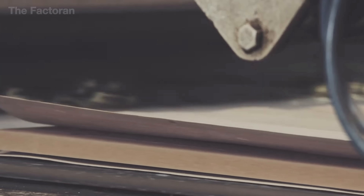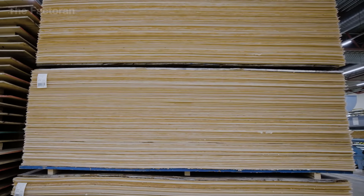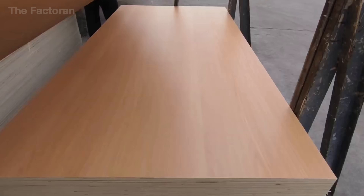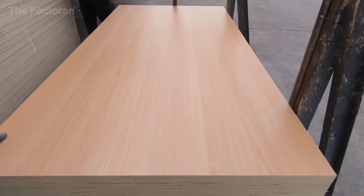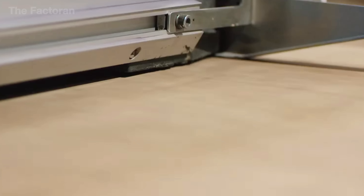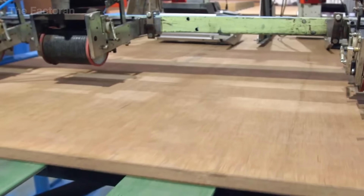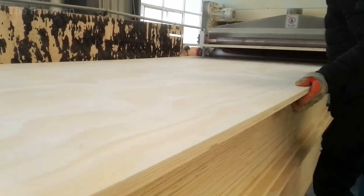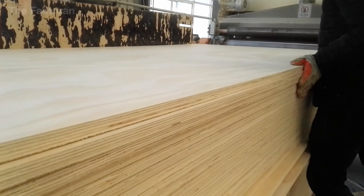Even wood residues are not wasted, but reborn as particle board, closing the life cycle of each tree within a sustainable production model. This journey shows that plywood is far more than just laminated wood — it stands as a symbol of technical ingenuity and harmony with nature. If you were impressed by this process, share your thoughts in the comments below, and don't forget to hit like and subscribe to our channel to uncover more fascinating secrets from the world of industry.